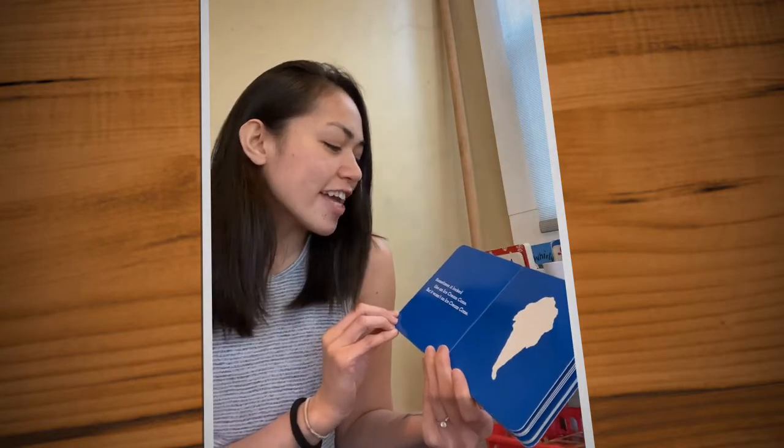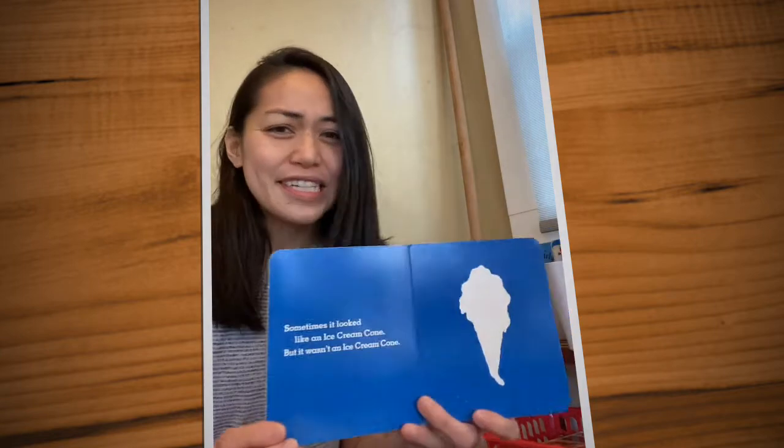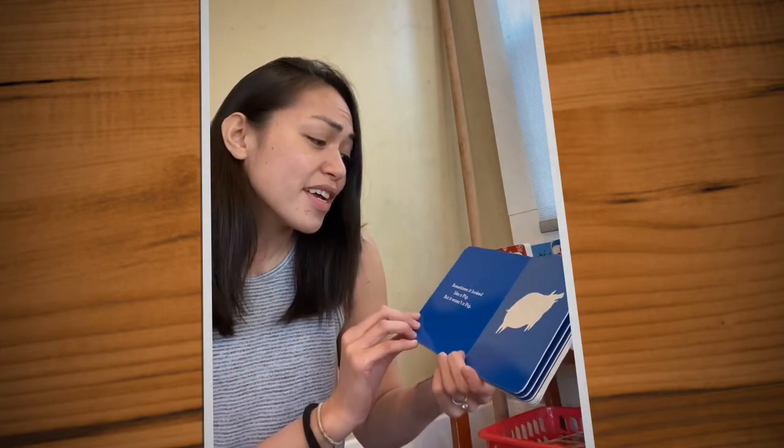Sometimes it looked like an ice cream cone, but it wasn't an ice cream cone. Sometimes it looked like a pig, but it wasn't a pig. What is it?